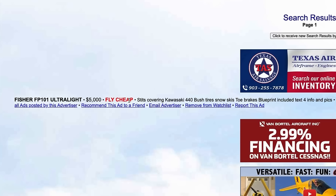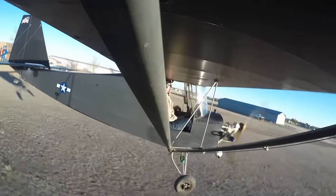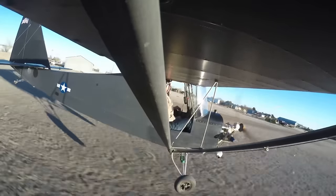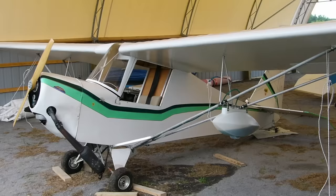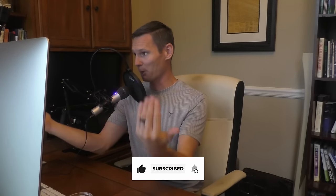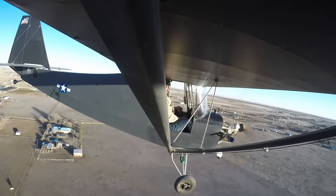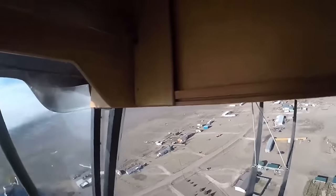Let's move on from that last fake coyote in sheep's clothing. Tied for fifth and sixth on price is the Fisher FP101, coming in at an even $5,000. This one is powered by a Kawasaki 440. It's got bush tires, snow skis, toe brakes, blueprints — all kinds of goodies. It actually looks like a real airplane from the outside, from the side. But if you look at it from the front, it looks like your screen is all squished. This was designed by Michael Fisher in 1982 and hit that max 254-pound empty weight. It operates like a normal airplane — you've got a stick that controls your ailerons, rudder, and elevators in the back, and you have a little fancy door.